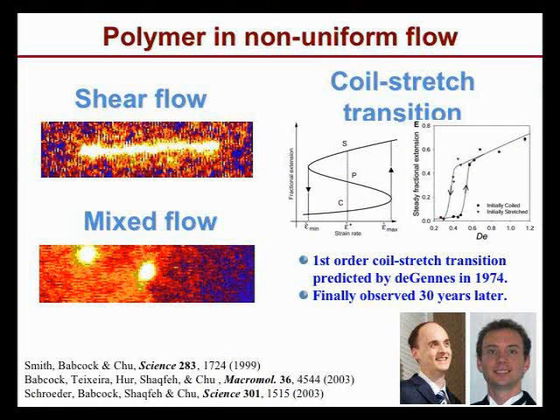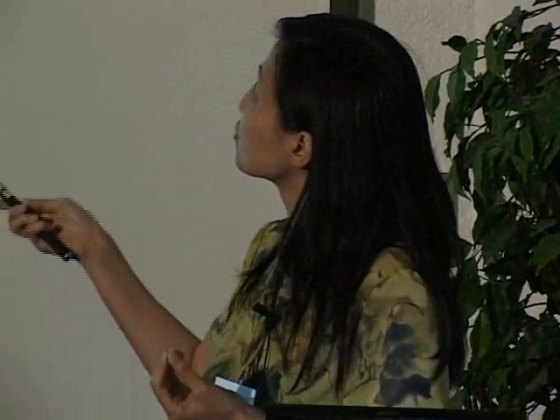There's a long-standing theory predicted back in 1974 by De Gennes saying that how you stretch out a polymer depends on the strength of the flow, and that it's a first-order transition: when the polymer is coiled up, the viscous drag is not that strong, but as it unravels you get a non-linear increase. Thirty years later, after generations of students in Steve's lab, they nail it down — you see this hysteresis of extension versus flow strength.